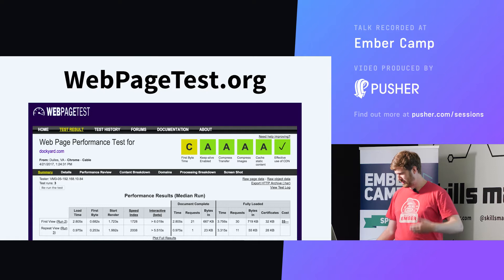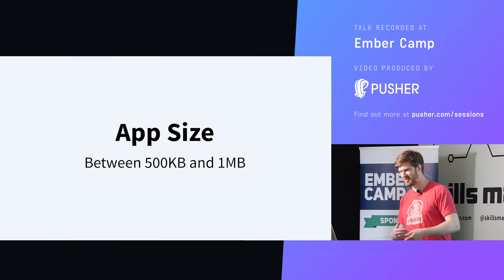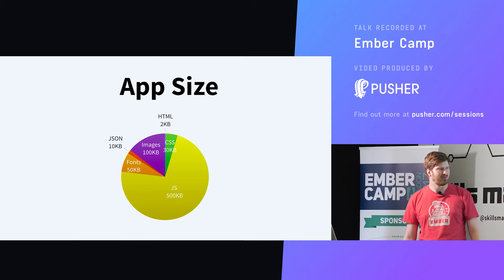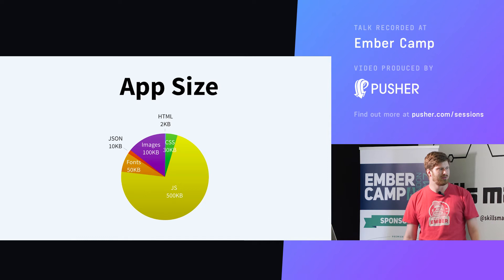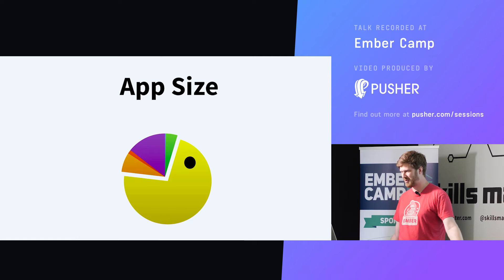At Dockyard we build multiple Ember apps, and looking through a few of them, I found that most of them range between 500 kilobytes and one megabyte of assets — not only JavaScript, but also CSS, HTML, fonts, and all those things. It's distributed like this: CSS being 30 kilobytes, images maybe 100 kilobytes, 10 kilobytes of JSON for your data, maybe 50 kilobytes of font files because your design team wanted fancy fonts. But then there's the big whopper of JS being 500 kilobytes, which pretty much eats up the rest.